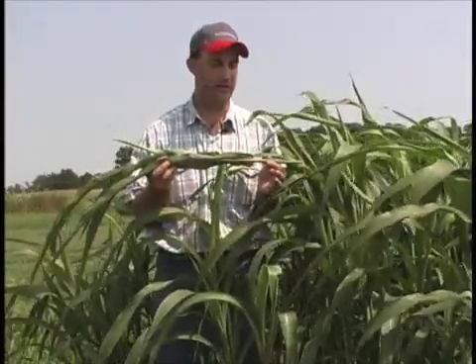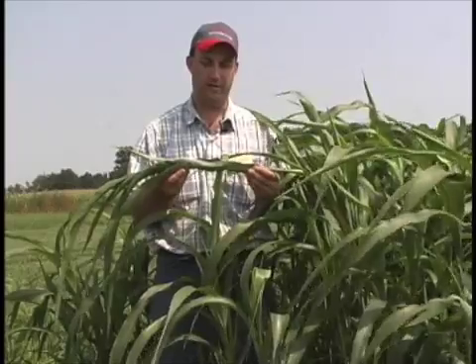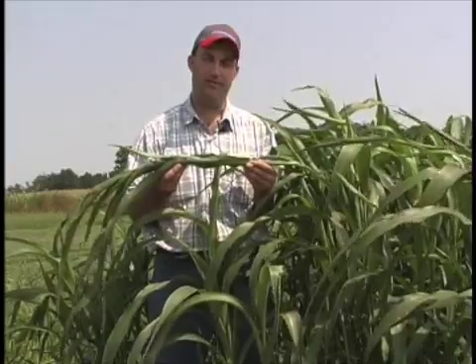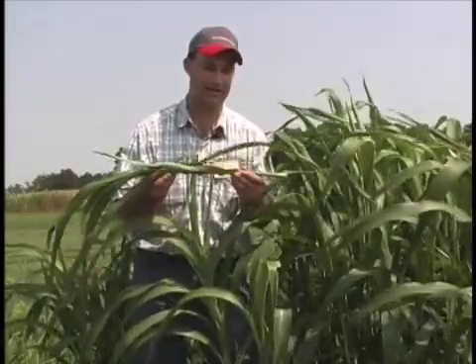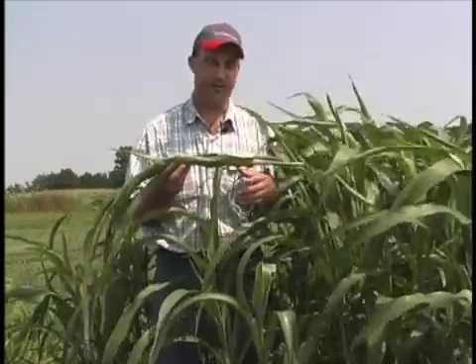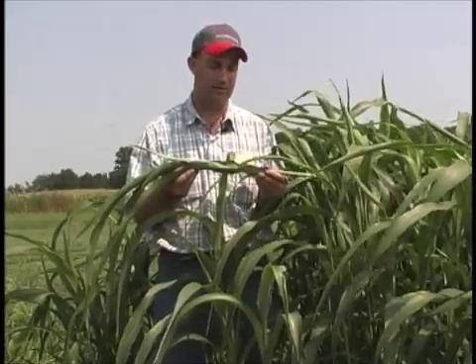There are two concerns with sorghum sudangrass and sudangrass: prussic acid poisoning and nitrate toxicity. Both occur when you have a stressed plant. The prussic acid is highest — it's kind of a cyanide-type compound — and highest levels occur in young, rapidly growing plants. As that plant reaches a height of about two to three feet, it kind of dissipates within the plant; it's diluted and the plant is then safe to graze.